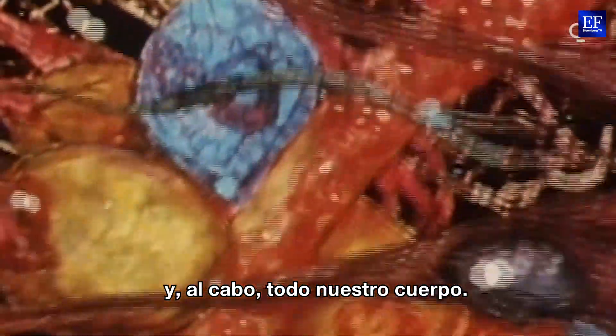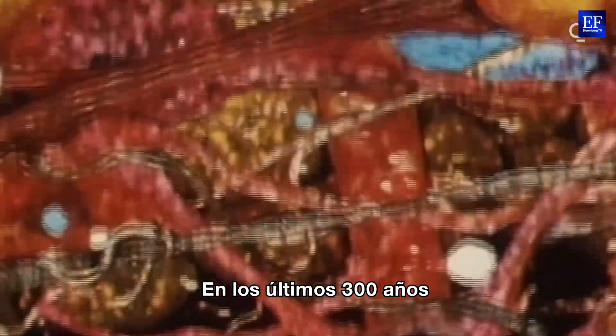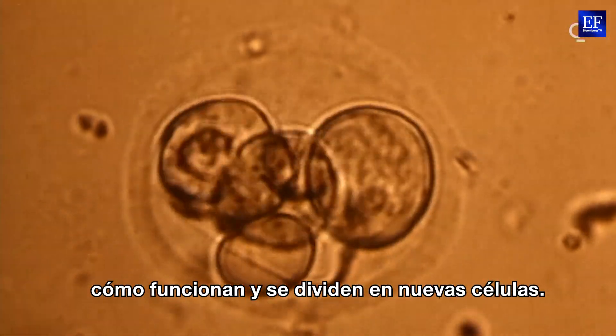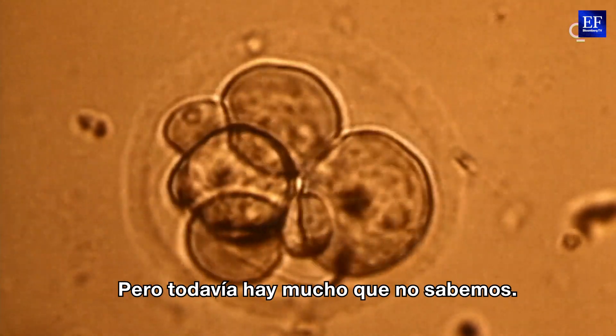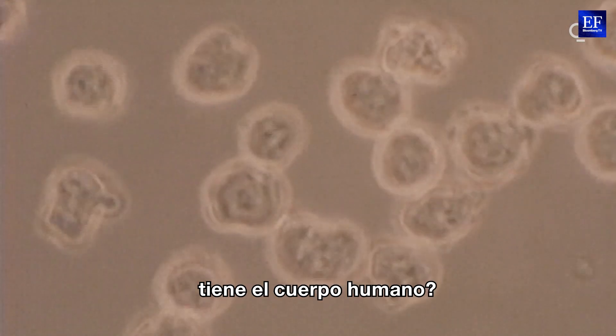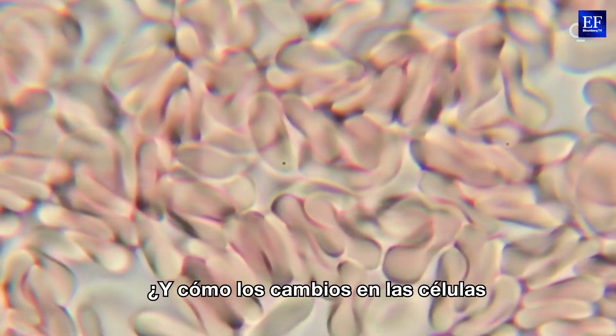Together our cells let our organs do their functions and eventually our entire body. Over the past 300 years we've learned what cells are made of, how they function and divide into new cells. But there's still a lot we don't know. How many different cell types are there in the human body? How do different cell types work together? And how do changes in cells cause diseases?